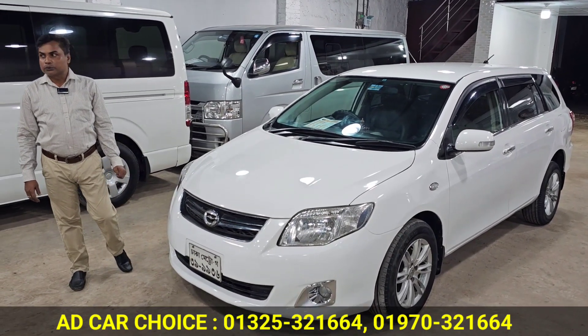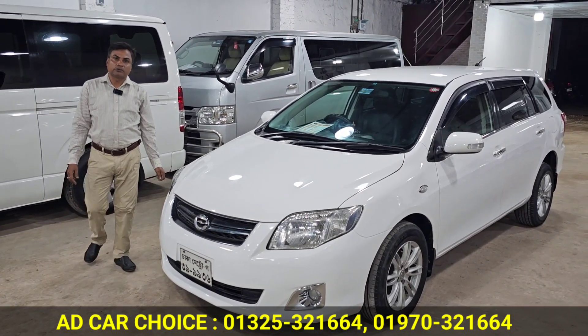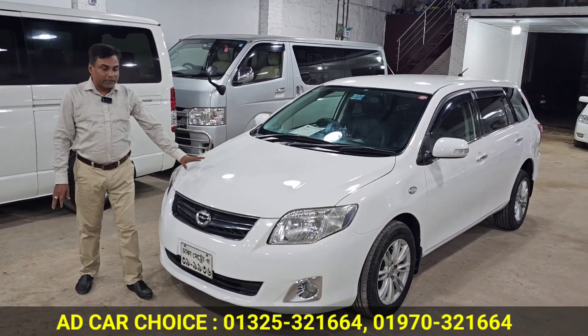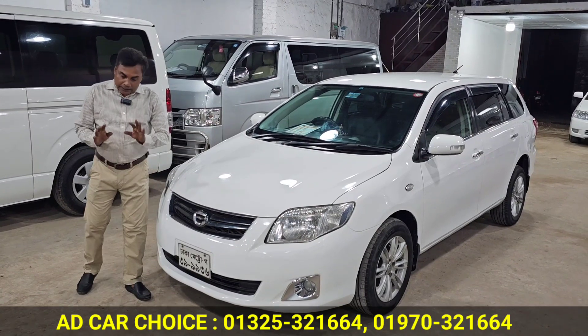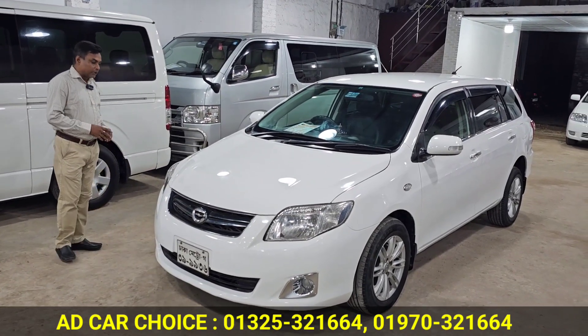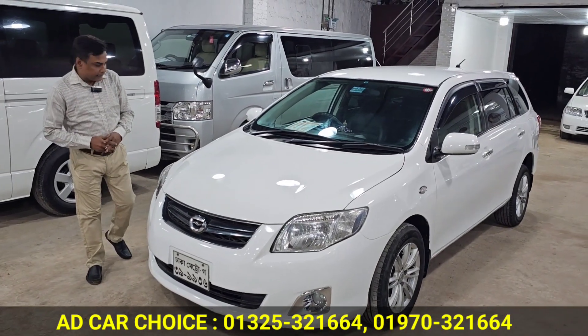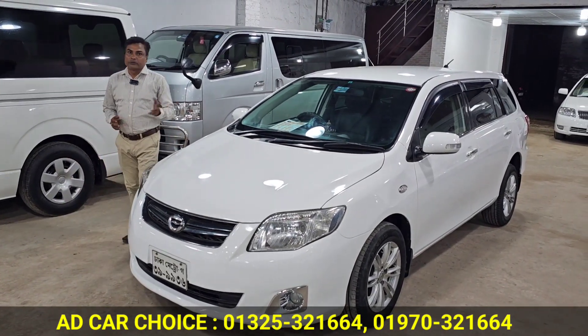The most popular car here is the Toyota Axio Fielder. This is a 10-year-old model, 5-year-old in first place. It is a serial white color with black interior.